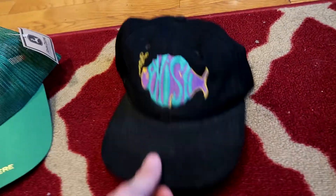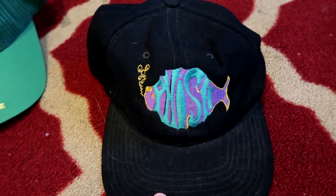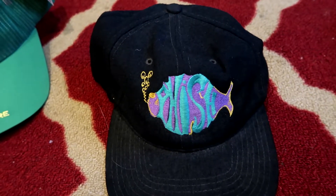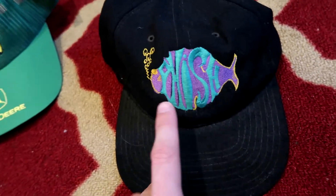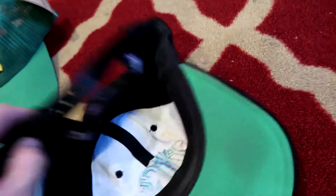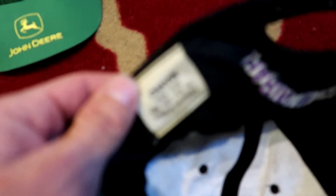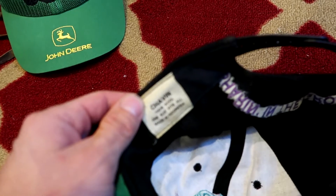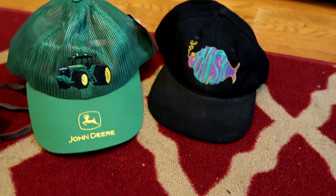Next up we have a Phish hat. I don't do much band stuff, but I'm going to start looking into band t-shirts and vintage band stuff. This is a Phish hat — vintage, as you can see 'sharing the groove' — and it is vintage based on this tag and age. Similar comps for this hat are actually going for $40 to $60 on eBay. Paid about $2 for that — great ROI there.